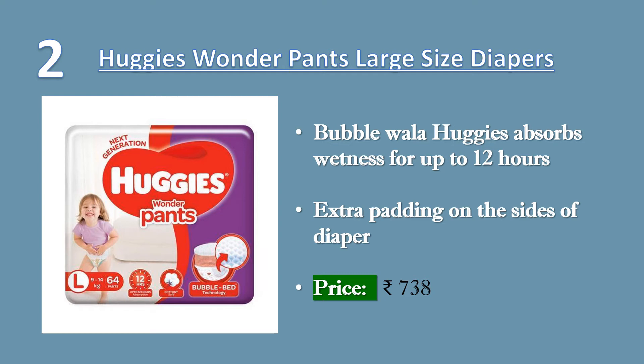Bubblewala Huggies absorbs wetness for up to 12 hours to allow the baby a dry and comfortable sleep overnight. Bubblewala Huggies comes with a cushiony waistband, which is so soft that it helps protect the baby's waist against red marks. The super-flexible waistband elastic provides the baby with a comfortable fit and adapts to the baby's movements. Price 738 rupees.